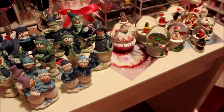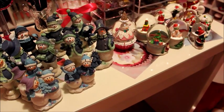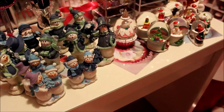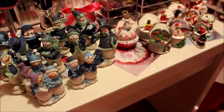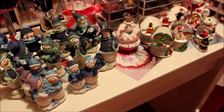I know I went kind of crazy this year on Christmas decor, but I plan on doing a Christmas decoration video to show y'all where I placed everything and how I decorated my house. I look forward to doing that, and until then I will see y'all in the next video.